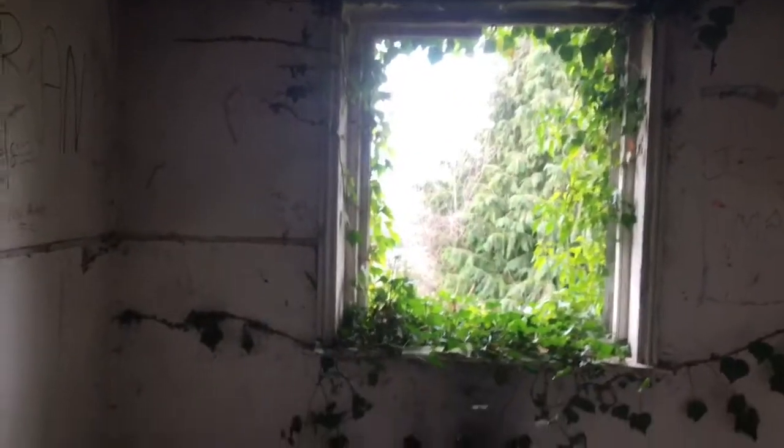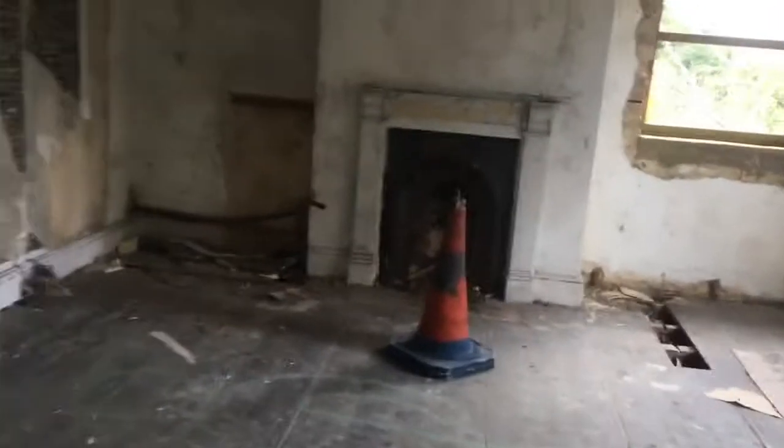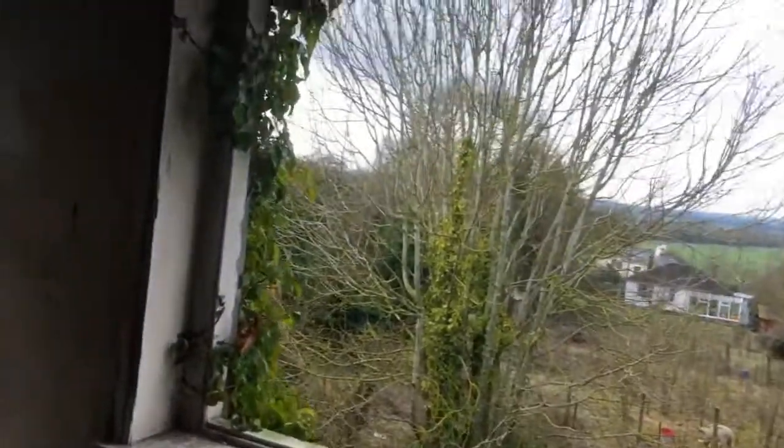Somebody tried to have a fire in here and burn the place down. These are the horrible kind of stairs, innit? That's a nice fireplace. It had some cool wallpaper at one point. That is the full extent. Nice view.